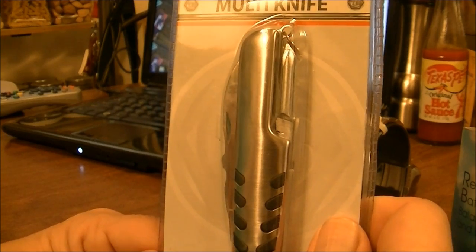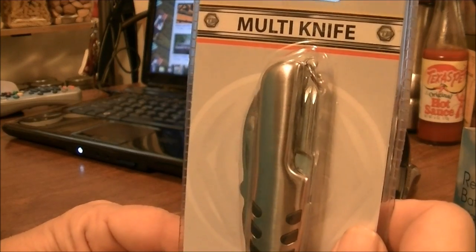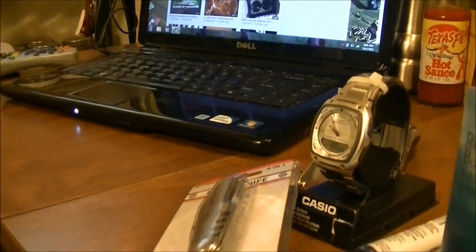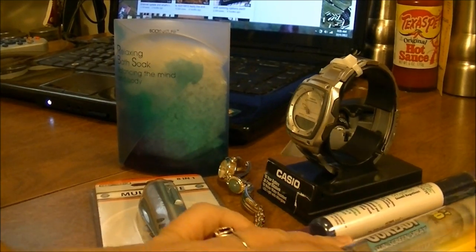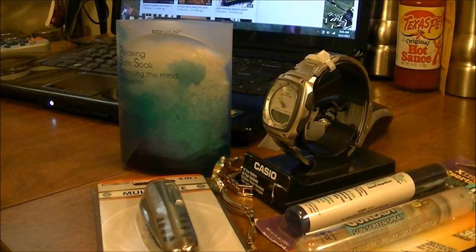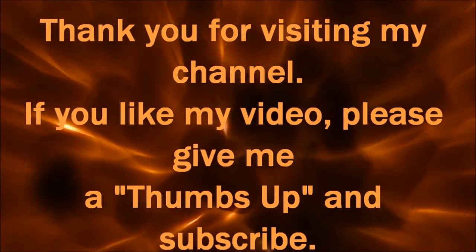So this is all. I did want to thank A Woman's World 123 for having the contest and for sending me these awesome items. Let me move the camera so you can see them all again. There's all the items that I got and I really love them. So thank you A Woman's World 123 for having this contest and I'll see you later on. Bye!